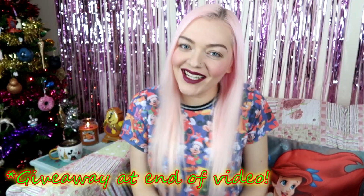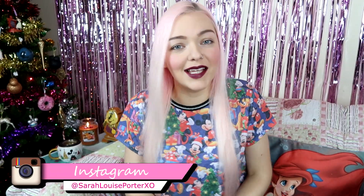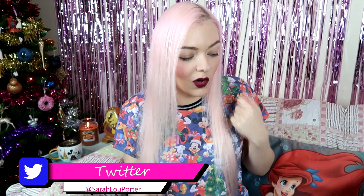Hi everyone, welcome back to my channel. Today's video is going to be my November Disney Haul — my monthly Disney Haul. It's a few days after November now, in fact we're into December. I've got my gingerbread candle going and I've got my Christmas Disney top on. I have a lot of really amazing things to show you that I bought this month that are all Disney and are all still available as far as I know.